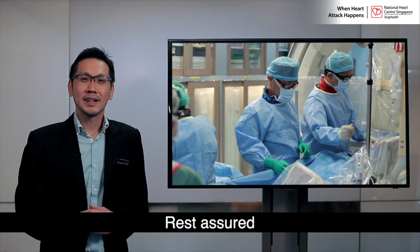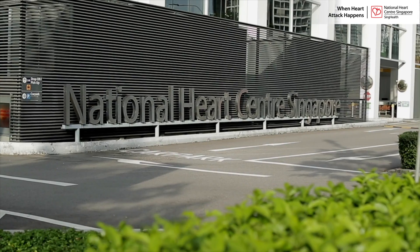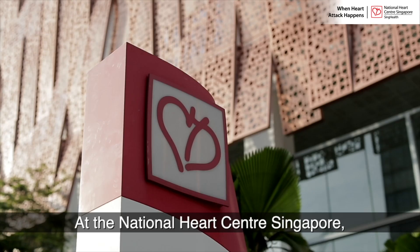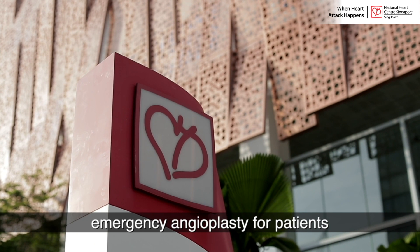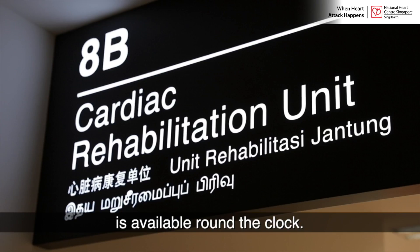Rest assured that the patient will not feel any pain during the procedures. At the National Heart Centre Singapore, emergency angioplasty for patients who are admitted for heart attack is available around the clock.